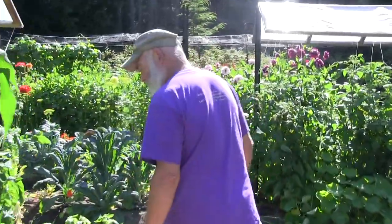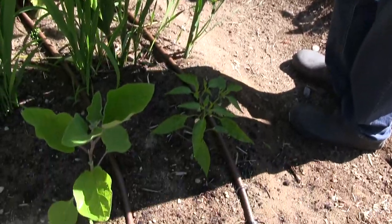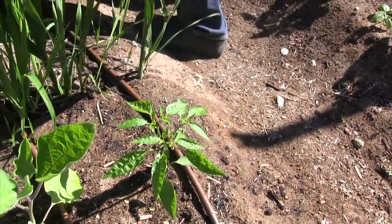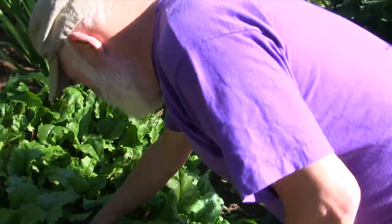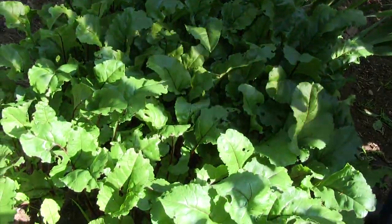I have a lone eggplant and pepper here — they struggle in this climate, so with luck they'll mature. These are beets, some of which are almost ready to harvest. They're rich in phytoprotective pigments and fiber.